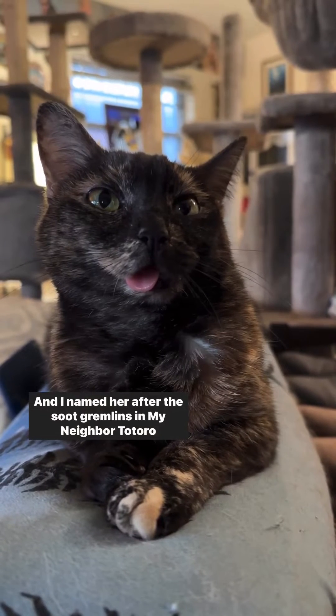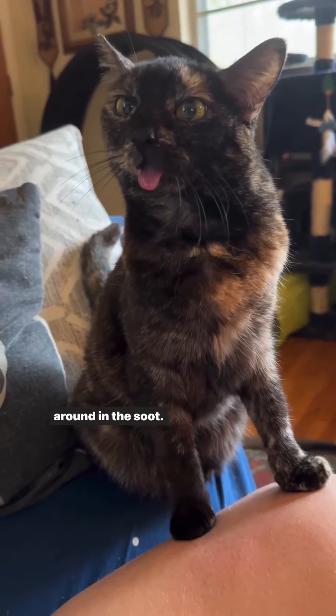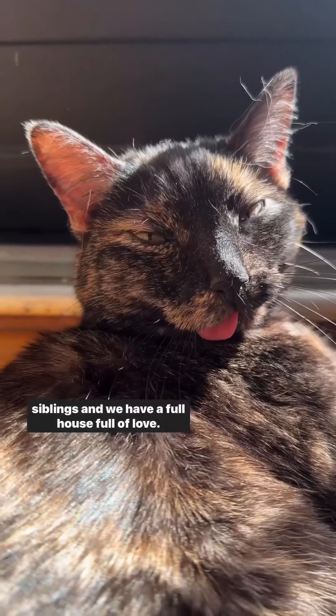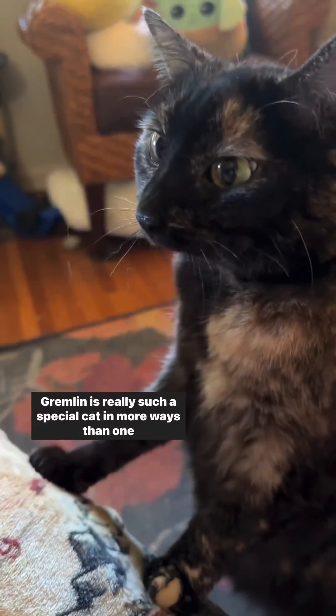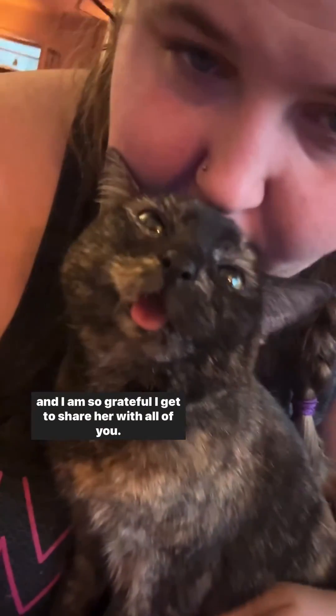I named her after the soot gremlins in My Neighbor Totoro because she looks like a little ginger kitty that rolled around in the soot. Over the last 10 years, Gremlin has acquired four more kitty siblings and we have a full house full of love. Gremlin is really such a special cat in more ways than one and I am so grateful I get to share her with all of you.